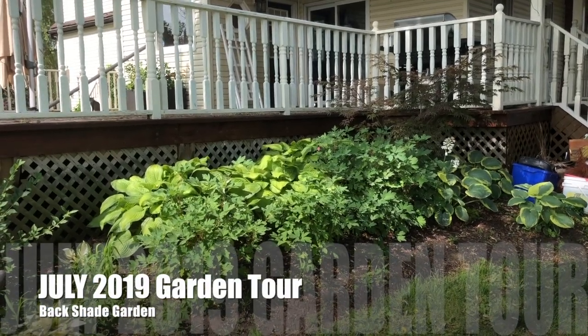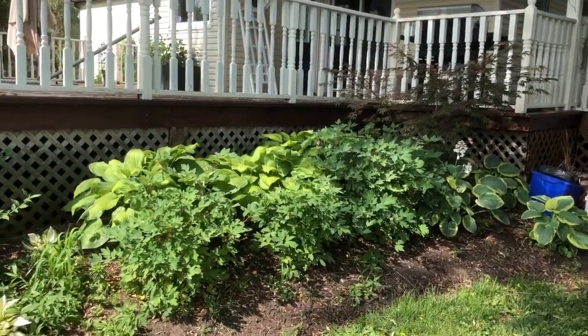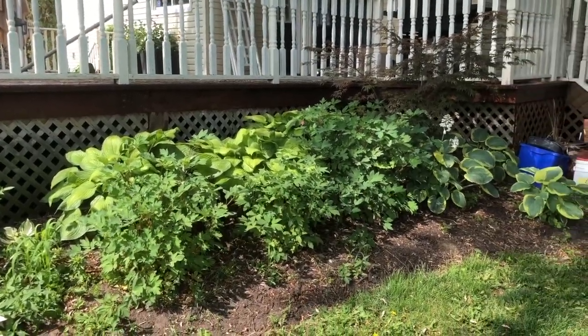We're gonna do a quick tour of the garden in July. You can see that the bleeding hearts are getting bigger than the hostas, which never happened last year.